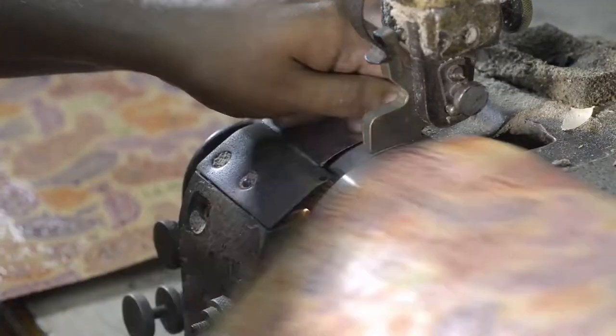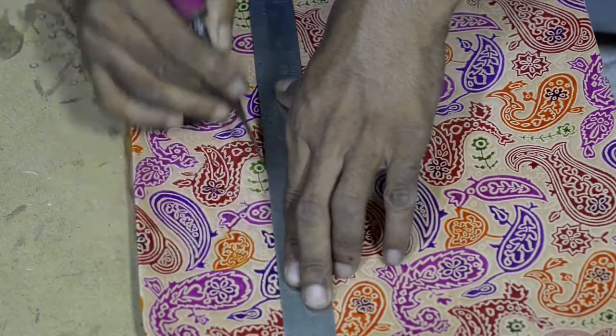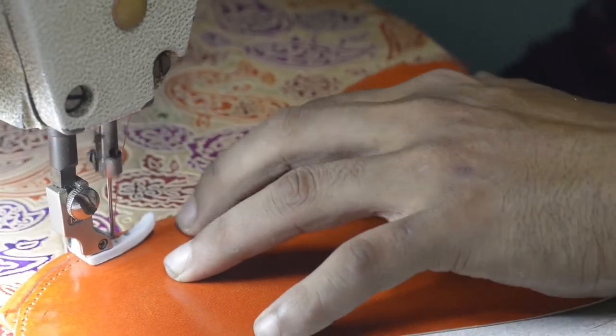As artisans piece together various leather panels, a unique handbag takes shape. Attention to detail is given to every step of the assembly, and from start to finish, each bag takes at least 12 hours to create.